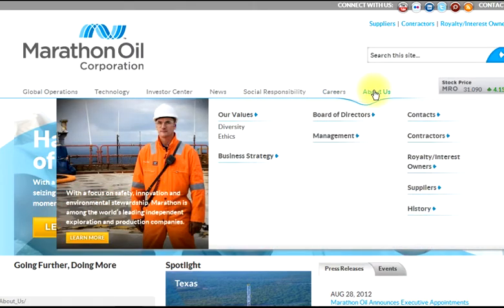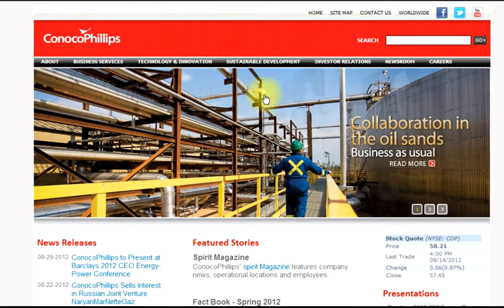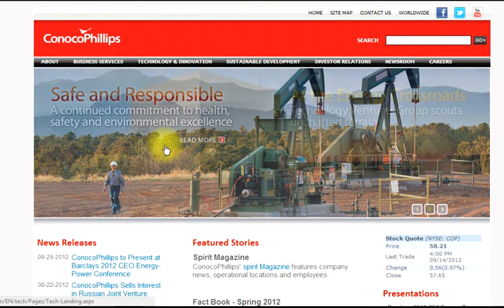Again, see the sky picture in the background, but then there's rigs and machines and humans in the picture. ConocoPhillips — got a big sky, we got the rig with the trees, right smack into a nature setting.